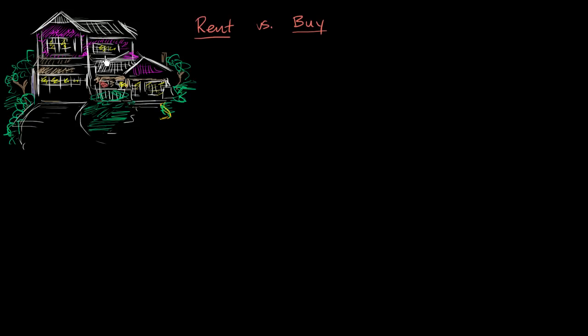So let's say this house is on the market for a rental at $1,500 a month, which is the same thing as $18,000 a year. That's one option that you have.